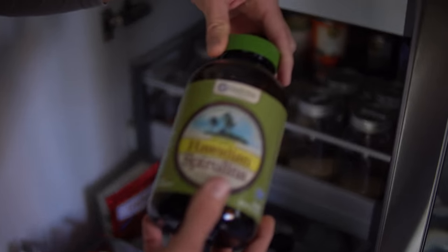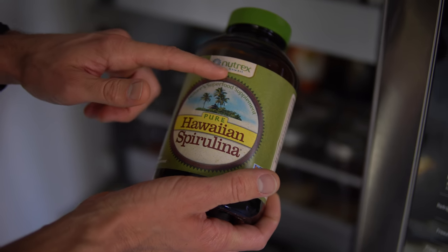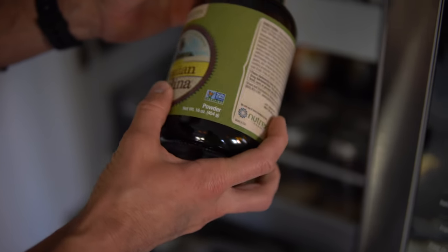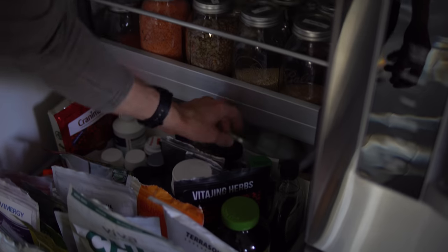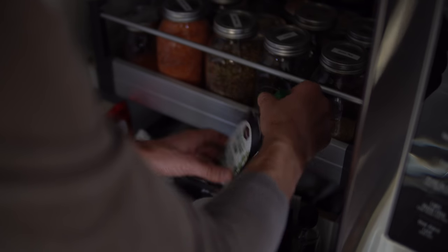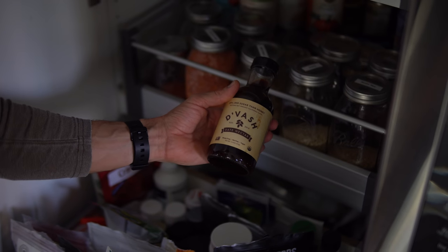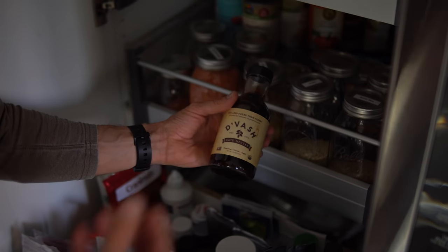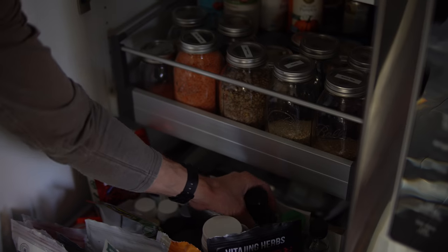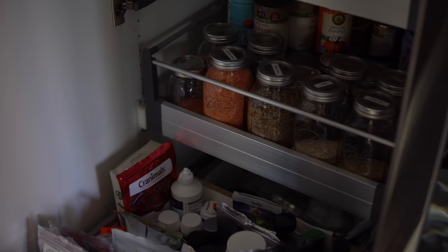We don't use spirulina as much as we used to, but this pure Hawaiian spirulina by Nutrix is the brand we love — we've collabed with them a little bit. For sweeteners and liquid sweeteners, we usually go with maple syrup; we also have agave nectar and some date nectar. We'll typically just put whole dates into whatever we're trying to sweeten. We are moving more and more towards zero waste.